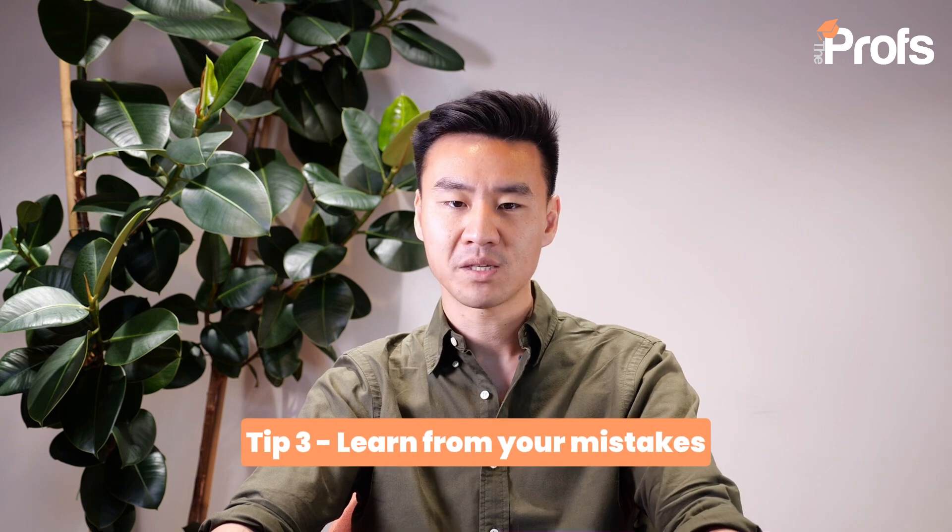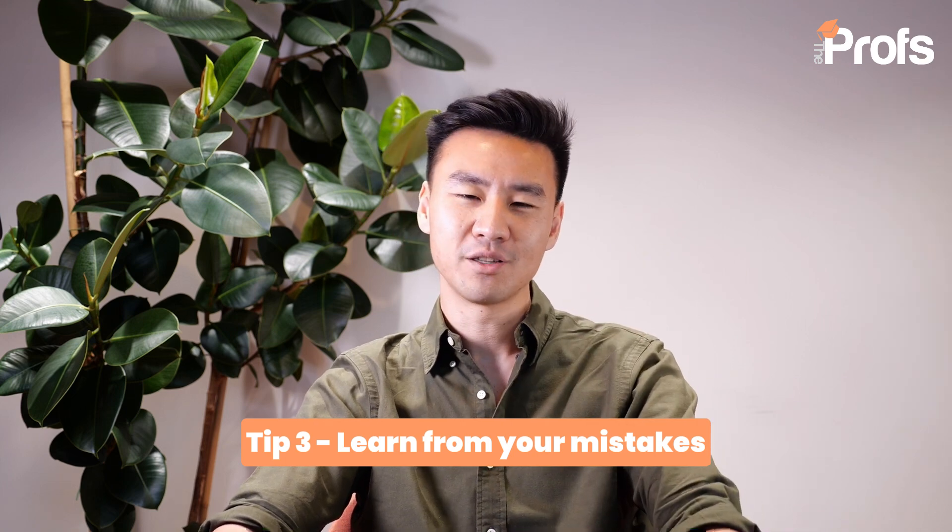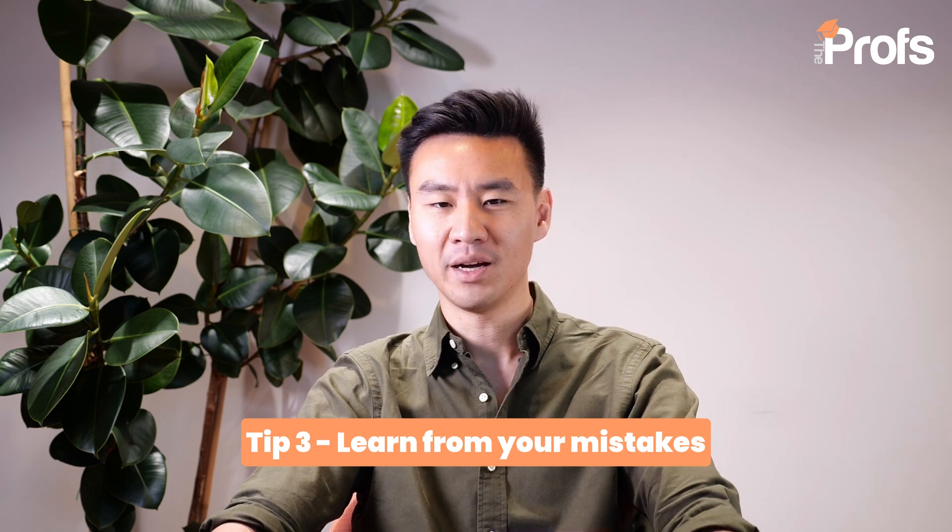Tip number three: learn from your mistakes. Mistakes are inevitable in life and in maths, but they're also one of the most valuable learning tools. Every time you get a question wrong, there's a lesson to be learned. So look back at each mistake that you made in homework, in practice questions, note why you made that mistake and reattempt it or similar questions until you're able to solve them like water off a duck's back. At the beginning, you may find yourself making plenty of mistakes and that's okay. Over time, you will make fewer and fewer mistakes and gradually recognize these common pitfalls, which means in the exam you will avoid them where it truly matters. So embrace these mistakes as opportunities for learning and development.